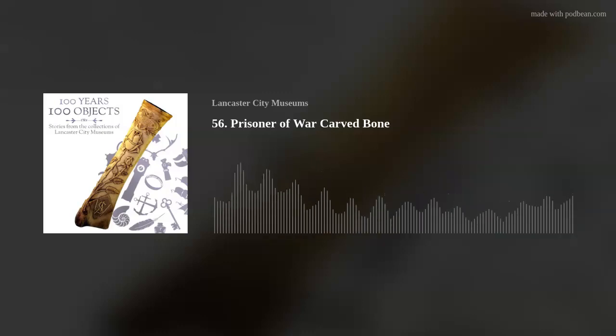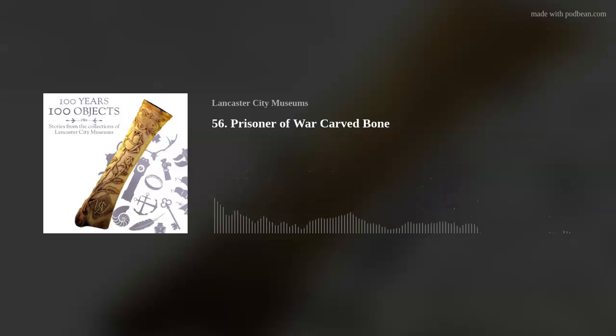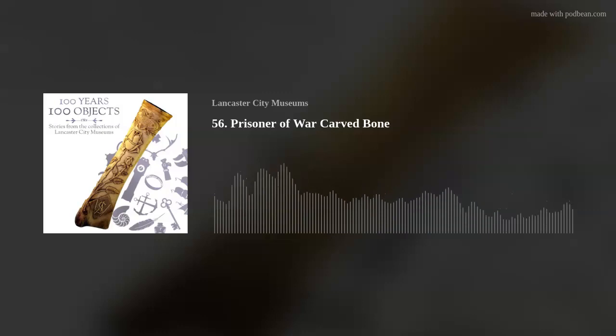This bone is not unique — it is actually one of a pair, and there are several other similar bones in the collection. This one and the others were made at the Caton Road internment camp, which was situated in the old Lancaster Wagon Works building during World War I. These buildings still stand and will be familiar to anyone from Lancaster as the long stone wall with high windows, which stretches for more than 250 metres along Caton Road at the edge of the city centre.